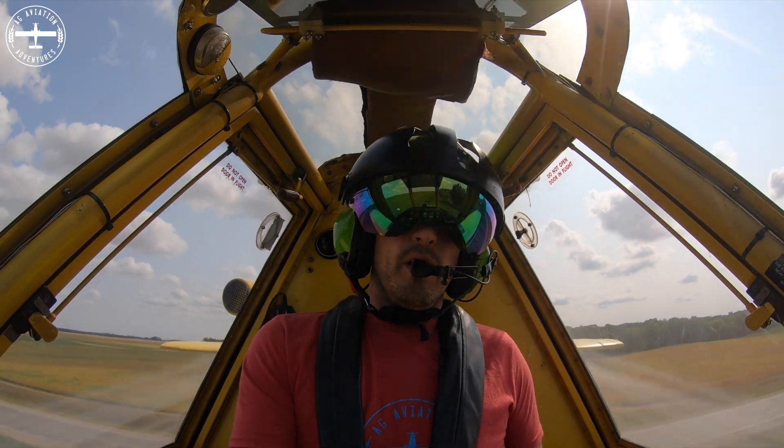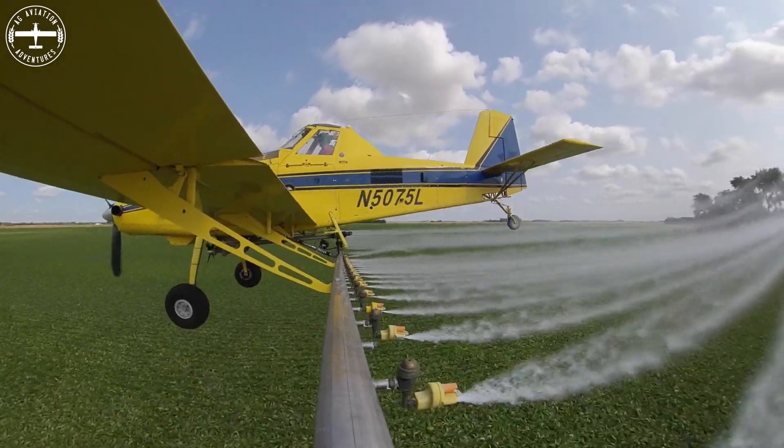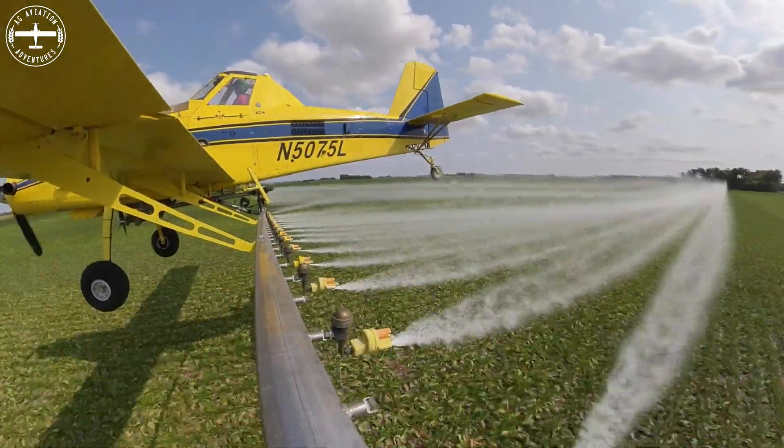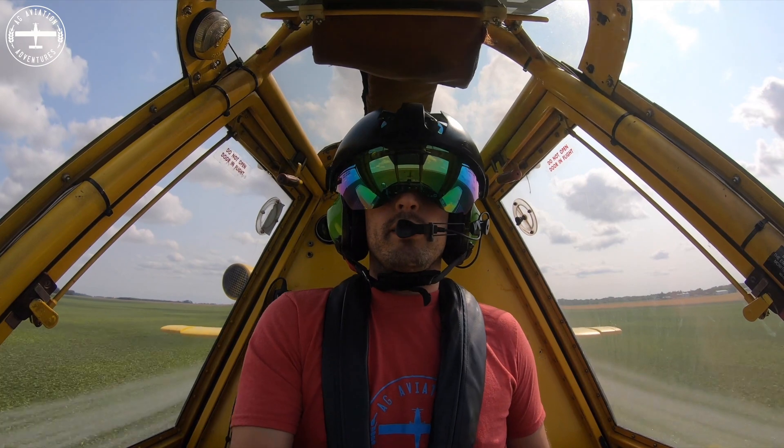And that affects everything. If all the farmers were out losing money, that's going to affect the U.S. economy big time, because farming and agriculture is a huge part of the U.S. economy.